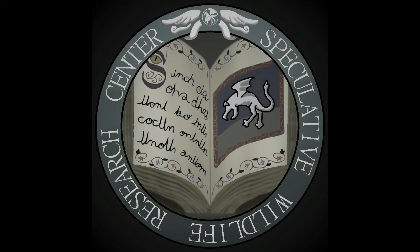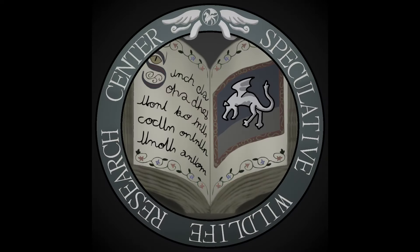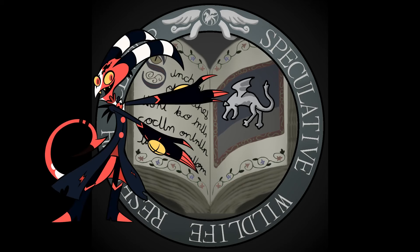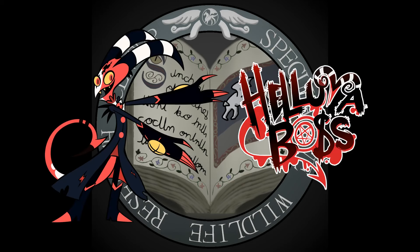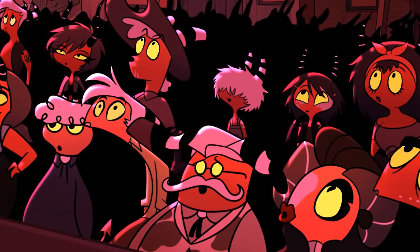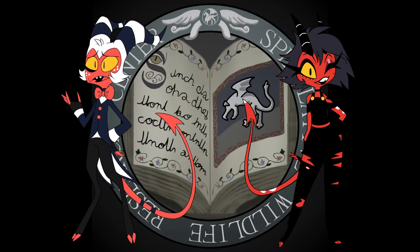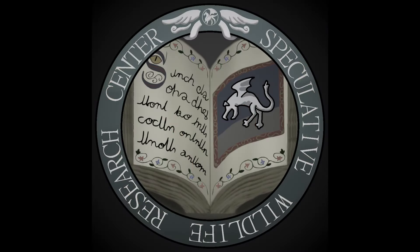Hello everyone, and welcome to the Spookulati Wildlife Research Center. Yes, it's that time of the year again, and at the beginning of our Halloween season, we're taking a look at the imps from the animated series Helluva Boss. These are lesser inhabitants of Hell, and display such varying body features, not to mention such an interesting anatomy, that it will be fun to start off with this one.